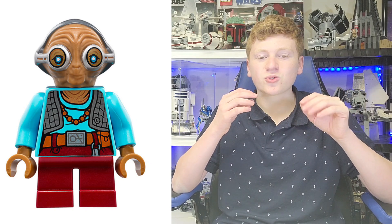At number 7, we have another figure who, at the time, was really cool, and has kind of gotten lower down on my list — but it is Maz Kanata. She came out back in 2016 in the Battle on Takodana set, which I actually like. I think this figure was good and bad in a lot of ways. The torso printing is obviously great, that goes without saying, but the head mold is a bit controversial — I like it, but I don't love it. I think they could have done it better, but I think they still did it decently.